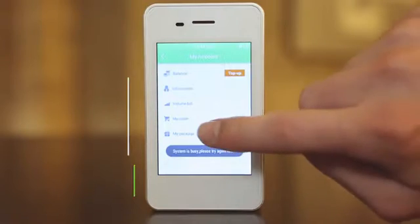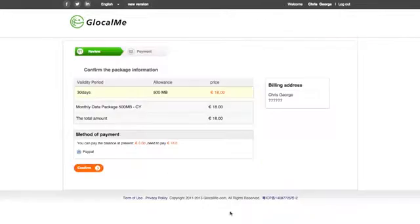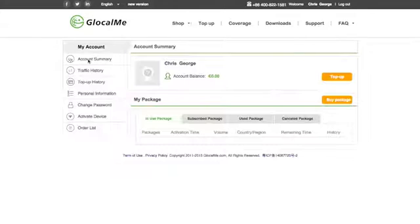To manage your LocalMe, simply use our app or website — set up an account, add credit, refill as needed, or check your data usage.